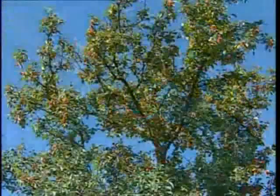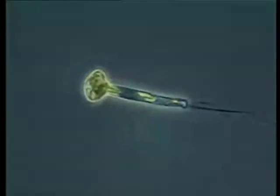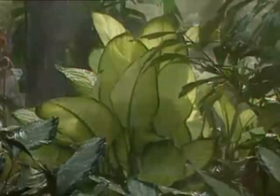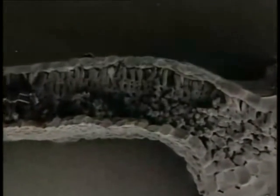One thing all plants have in common is the ability to convert light energy from the sun into food energy. Some plants are just one cell big; others are made up of many thousands of cells. This is a slice through a leaf, magnified many thousands of times with a scanning electron microscope. You can see the individual cells and how they differ in shape and size.